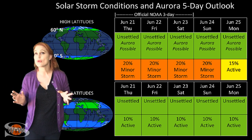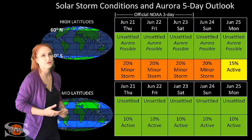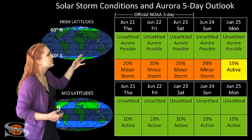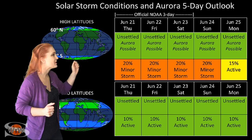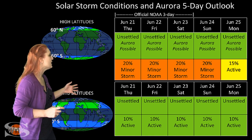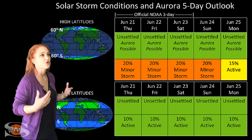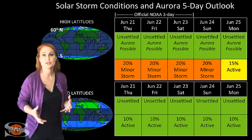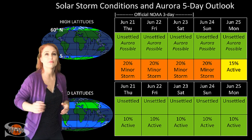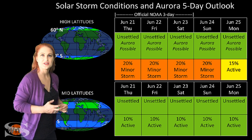Switching to your solar storm conditions and aurora possibilities over the coming week, we are anticipating that big coronal hole to rotate into the Earth's strike zone a little bit later this week. At high latitudes, NOAA is expecting unsettled conditions, but we could get some active conditions right around the 23rd with even a possibility of a minor storm at high latitudes — so aurora is definitely possible. At mid-latitudes, we're still only expecting unsettled conditions with only about a 25% chance of active conditions. For a bigger storm, we're going to have to wait a little more than a week for that fast wind from that bigger coronal hole to give us a decent chance for aurora.